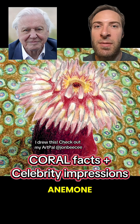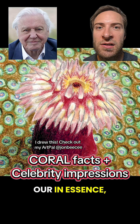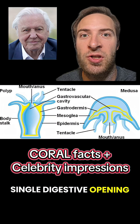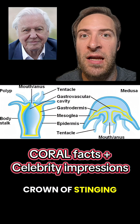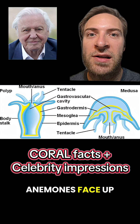Imagine a sea anemone. Anemones are related to jellyfish and are, in essence, a jellyfish but upside down. Both have a single digestive opening surrounded by a crown of stinging tentacles. But unlike jellyfish, anemones face up.